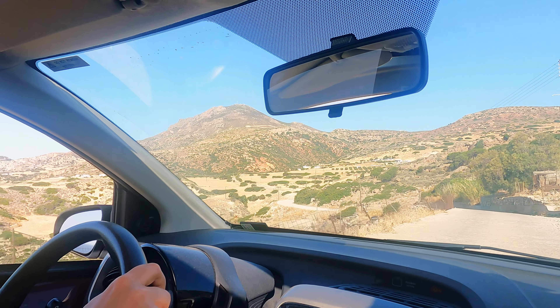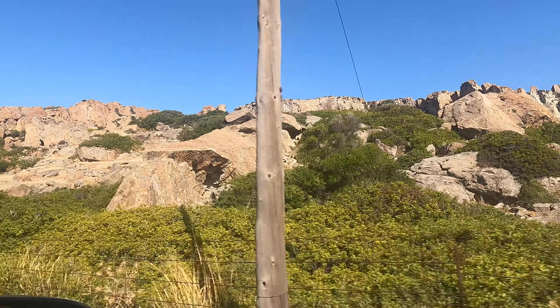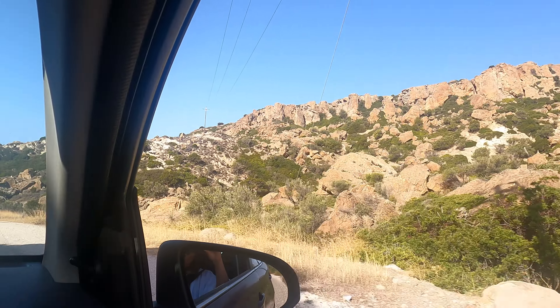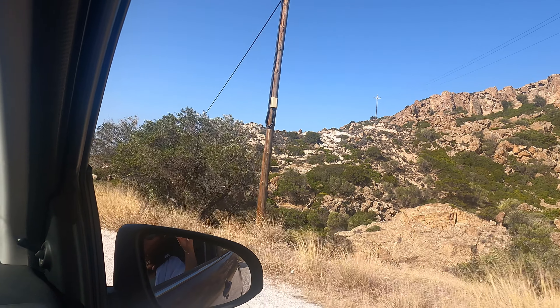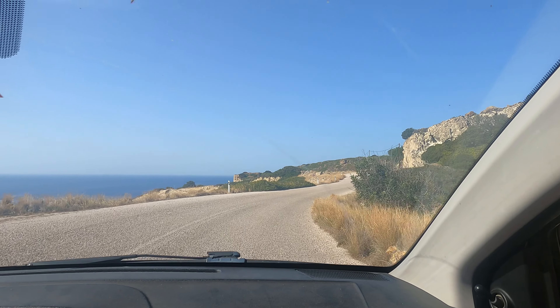Good morning! Today is our last day here. We're currently doing a kind of road trip, driving around the mountainous side of the island — just us with this super windy road and lots of nice rock formations. Let's enjoy our last day driving around and discovering maybe some nice spots we haven't seen yet.